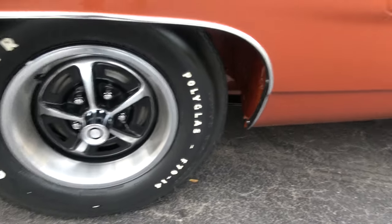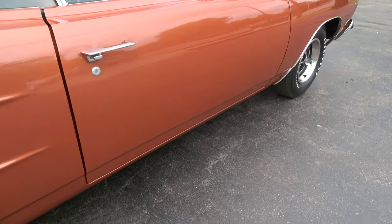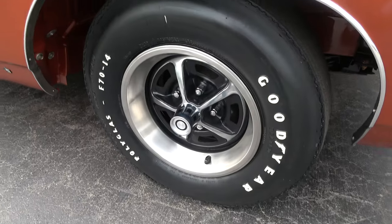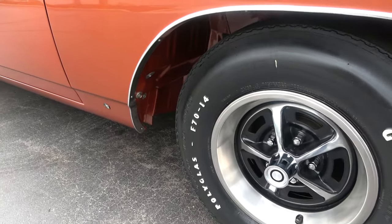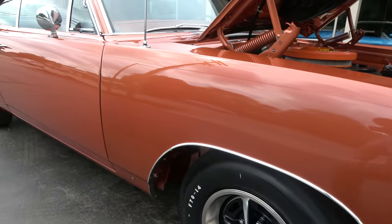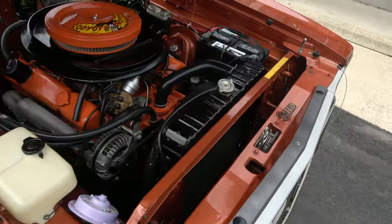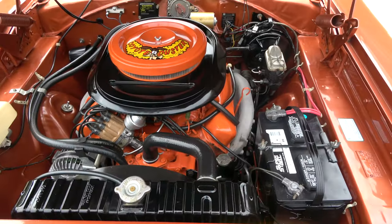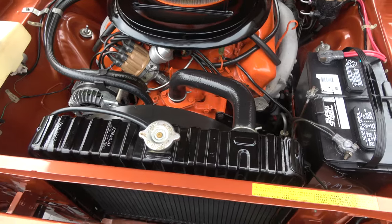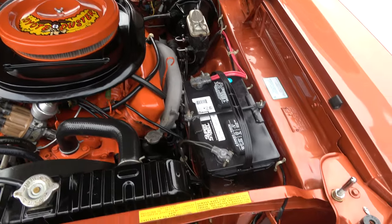You can tell the drums are all new in the rear. It does have front disc brakes, and the whole bottom of the car is like that. Matching numbers, 383 cubic inch engine, four barrel stock intake, exhaust manifolds, Mopar radiator with a shroud, power steering, power disc brakes. They have upgraded it to electronic ignition.